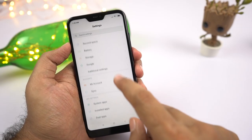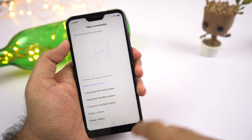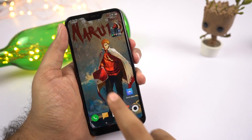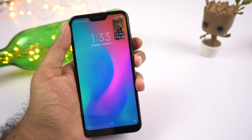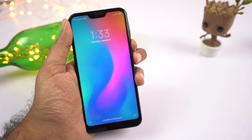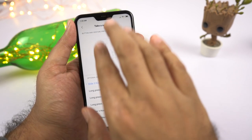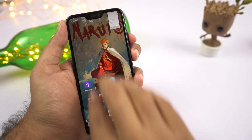Next we have three-finger screenshot. Before showing that, let me show how to take a regular screenshot: press the volume down and power button at the same time. If that's difficult, you can always use the notification toggle. With three-finger screenshot enabled, you can simply swipe down using three fingers to take a screenshot — personally my favorite way to take a screenshot.